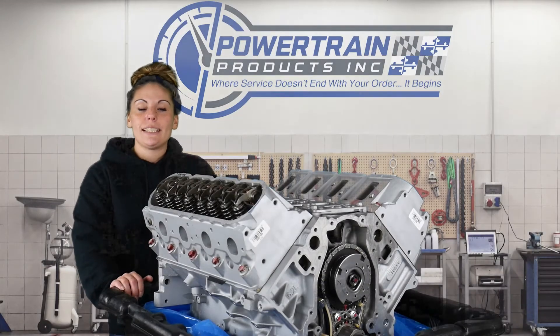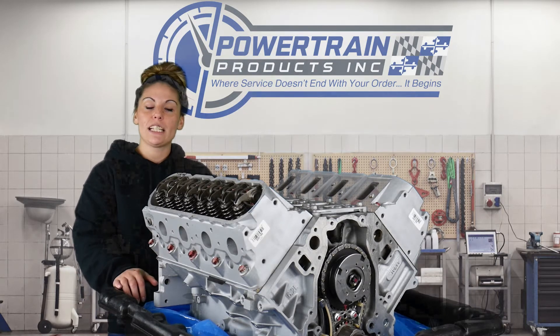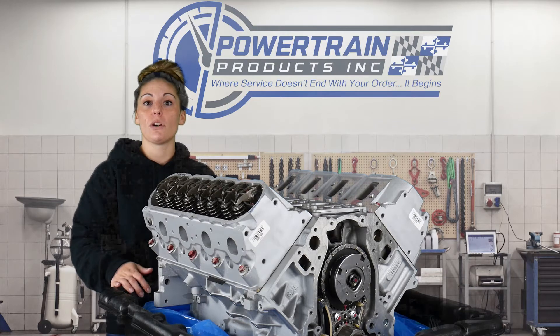Welcome back to Tech Talk, everyone. Today we are going to chat about AFM, Active Fuel Management, which is also known as DOD, or Displacement on Demand.